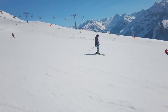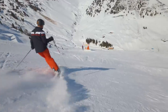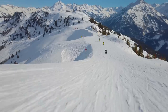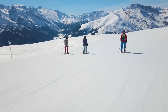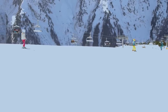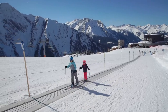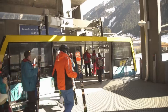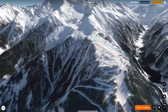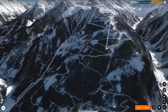Overall, the Mayrhofen ski area is divided into two distinct areas, comprised of 13 black runs, 27 red runs, and 15 blue runs. The first ski area is Ahorn, also known as the Ahorn Plateau, home to a total of 12 kilometers of slopes and connected to the center by the Ahorn cable car. Ahorn features several easy blue runs on the plateau and a long red run back to the center.